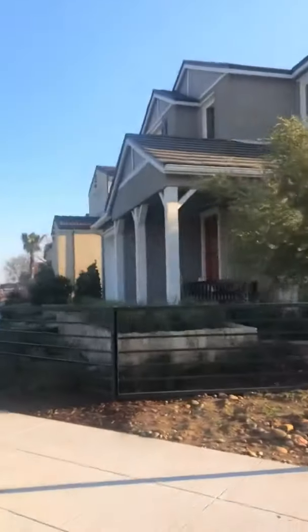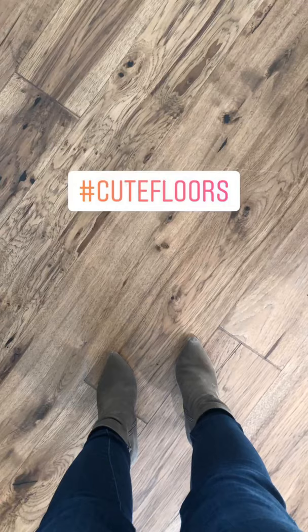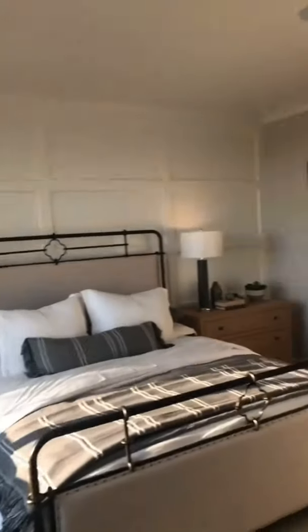Let's tour the inside of a few model homes. They'll be all different sizes. Cute little outdoor living area. Nice bathroom. Nice closet. Guest area. Bedroom up there. Another two-story model.